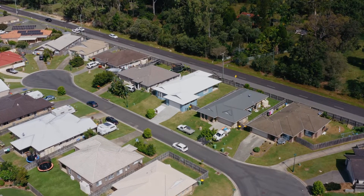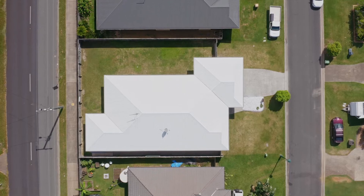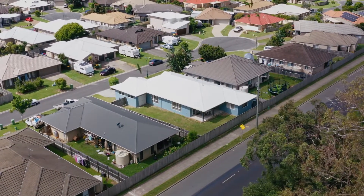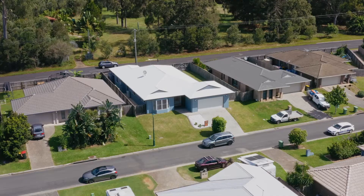Positioned in a quiet yet convenient cul-de-sac and set on a fantastic 600m² fully fenced block with genuine side access, you are just going to love all of which is on offer here.